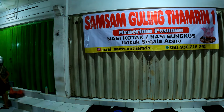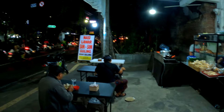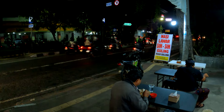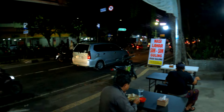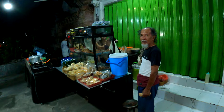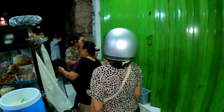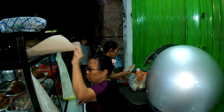Samsam guling Tamrin 1. Jadi lokasinya persis berada di pinggir jalan, di depan wisata. Ini dia nih. Halo bu, beli.